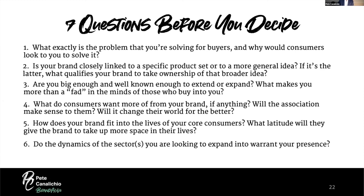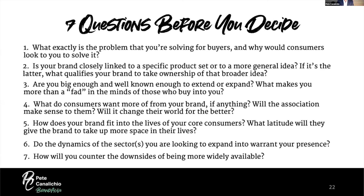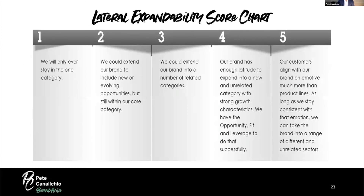Sixth: do the dynamics of the sector you are looking to expand to warrant your presence? The answer should be a resounding yes — not maybe, and definitely not no. If it's no, don't go there. Seventh: how will you counter the downsides of being more widely available? The more you spread out, the less influence you have. Brands that go very deep typically have stronger emotional connections than those spread thin. Be thoughtful about the categories you consider — just like Bulgari, which started with jewelry, moved into watches, and then leaped into resorts, but in very few categories done in a very meaningful way.